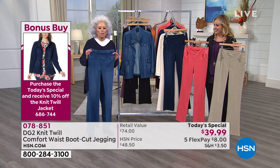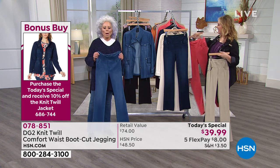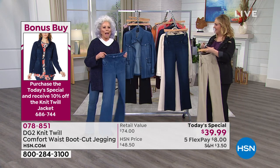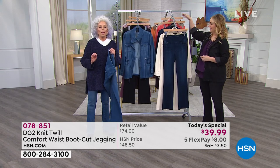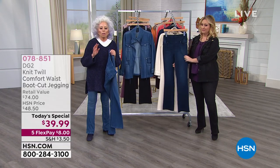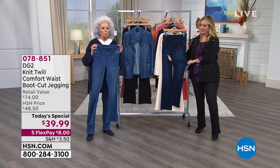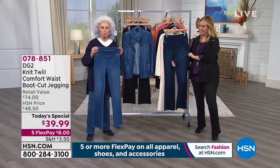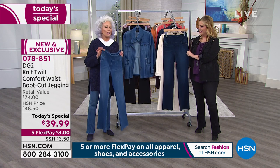I'm always so keen on a bargain. If you buy this jegging and wear it even every other day, it will be a skosh over a penny a day to have one of the best, most forgiving, most washable, most stretchy, most wearable, most comfortable bottoms you've ever had.